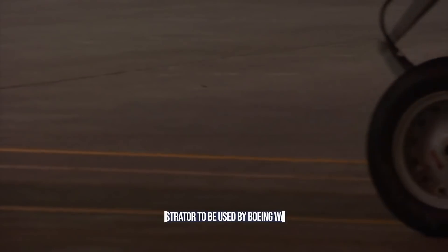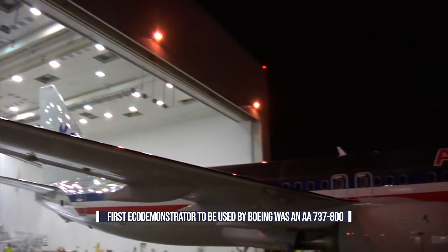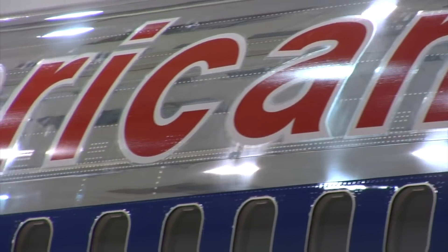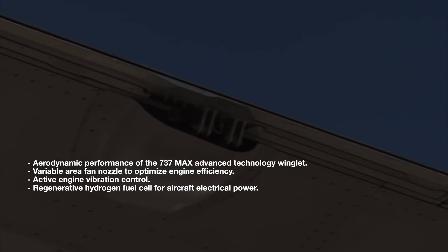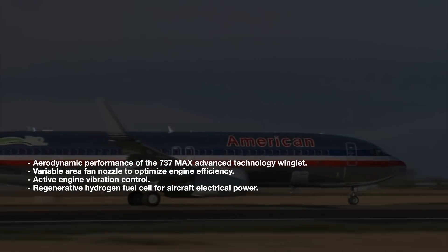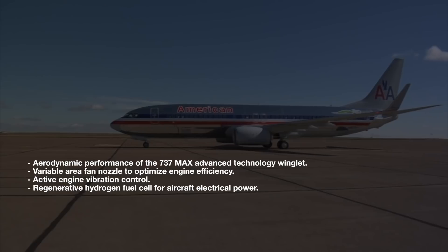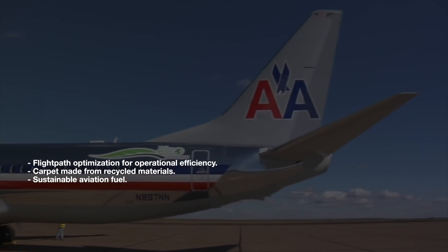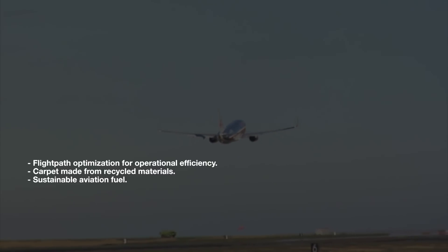The very first Eco-Demonstrator to be used by Boeing was a next-generation 737-800. Owned by American Airlines, this aircraft took part in 14 projects to test out various sustainability and noise reduction technologies. These included aerodynamic performance of the 737 MAX Advanced Technology winglet, variable area fan nozzle to optimize engine efficiency, active engine vibration control, regenerative hydrogen fuel cell for aircraft electrical power, flight path optimization for operational efficiency, and carpet made from recycled materials and sustainable aviation fuel.